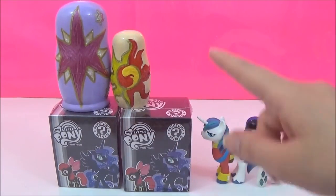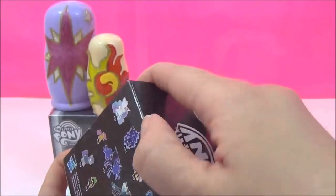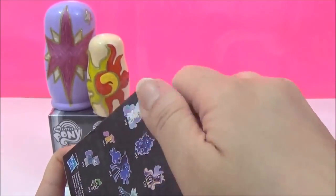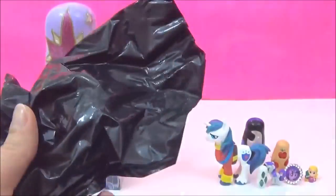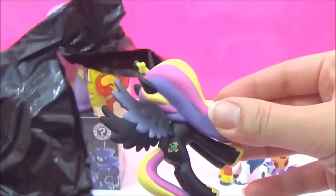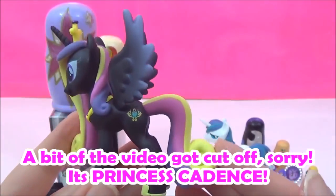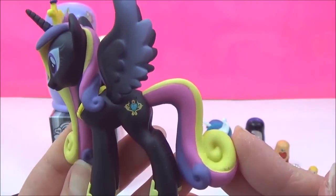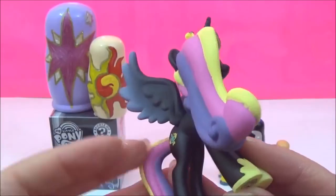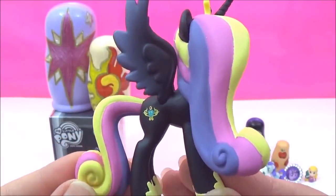The next surprise I'm going to open is this My Little Pony Mystery Mini. Feels quite heavy — I wonder which one we'll get. Wow, oh my goodness, she looks awesome. I love it. Look at her colourful mane and tail. It's so pretty.